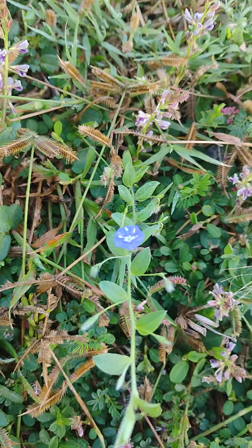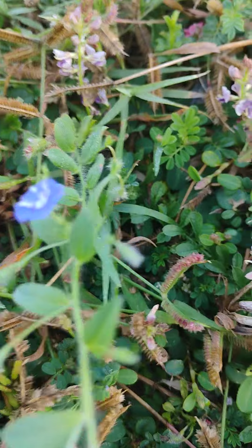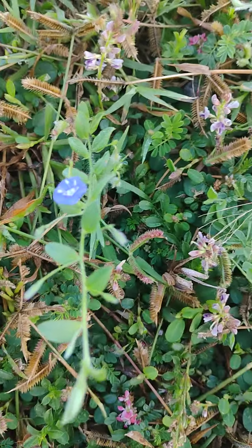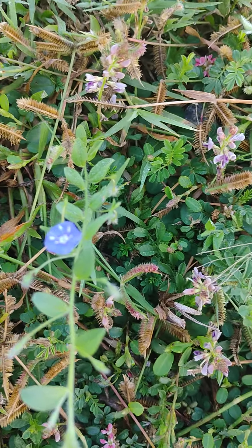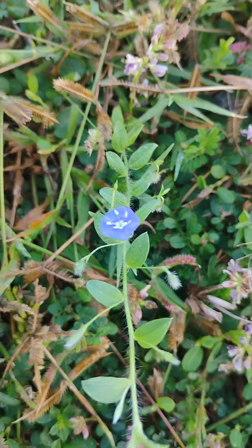The flower is here. The sepals are five in number, green in color. The petals are five in number, blue in color. The stamens are five. The stigma is bifid.